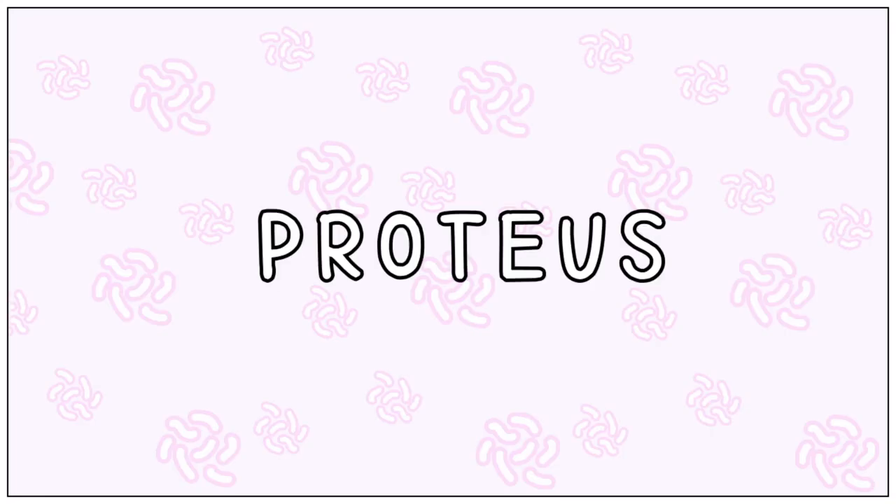Hi everyone, today we are looking at a small and easy topic: Proteus.